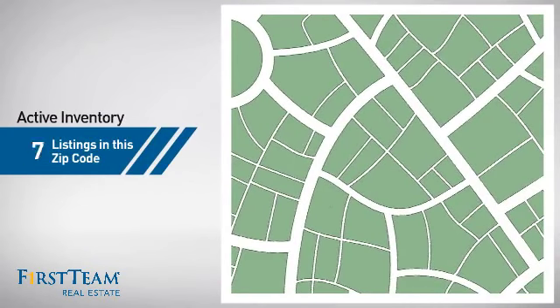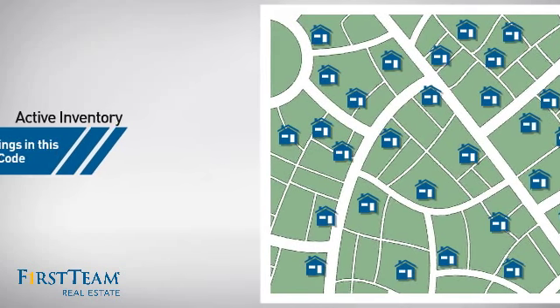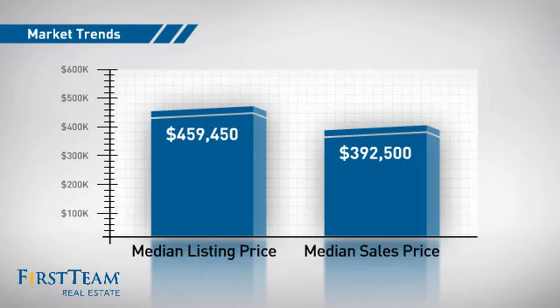Wondering how it stacks up against the competition? There are now just under 30 homes on the market within this zip code, with a median list price of just over $450,000 and a median sale price of just under $400,000.